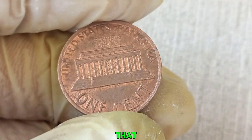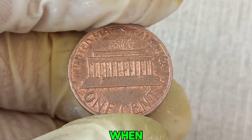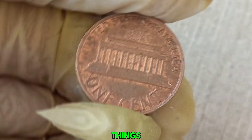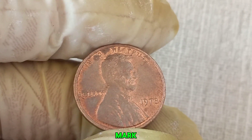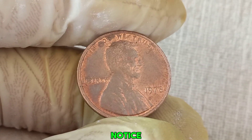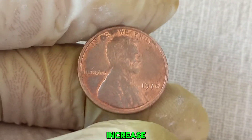Experts believe that these pennies might have a unique minting error or were part of a limited production run. When we evaluate coins, we're looking for unique characteristics — things like misprints, double dies, or other minting errors. The 1978 no-mint mark penny in question has one of these rare anomalies. Look closely at this coin and notice the subtle differences — these small details can significantly increase a coin's value.